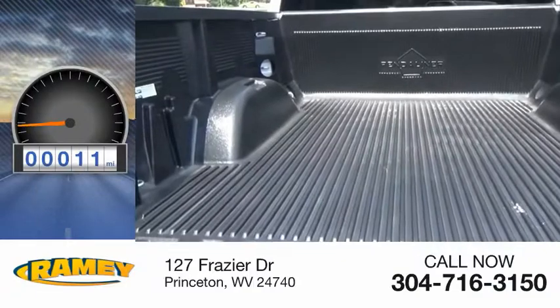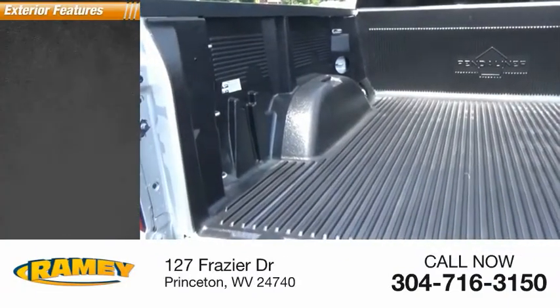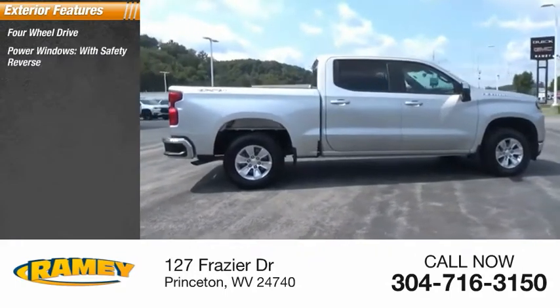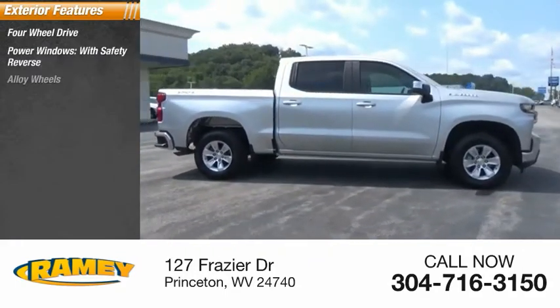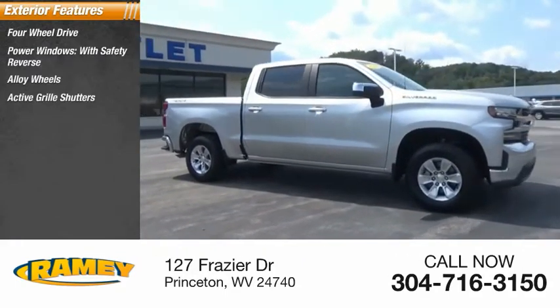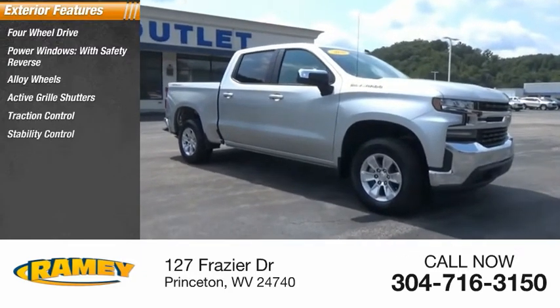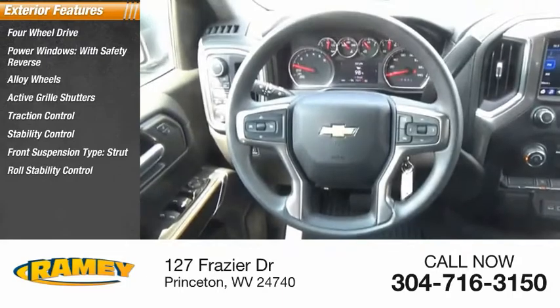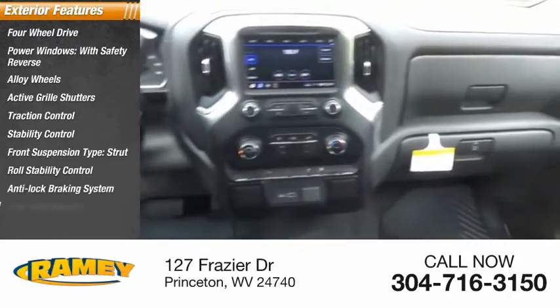This vehicle has less than 20,000 miles. Here are some of this vehicle's great options: four-wheel drive, power windows with safety reverse, alloy wheels, active grille shutters, traction control, stability control, front suspension type strut, roll stability control, anti-lock braking system, rear step bumper.